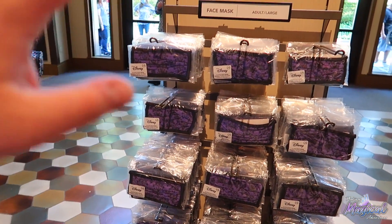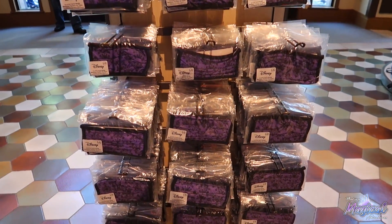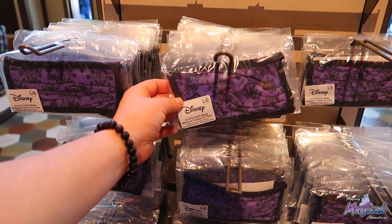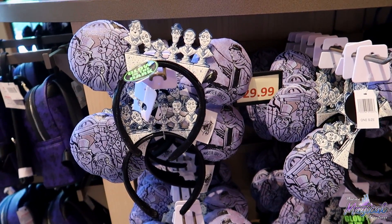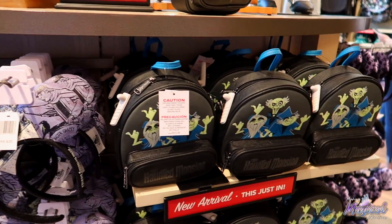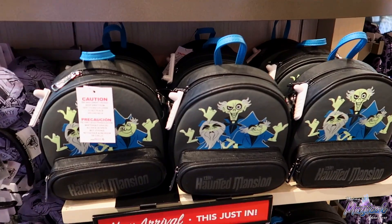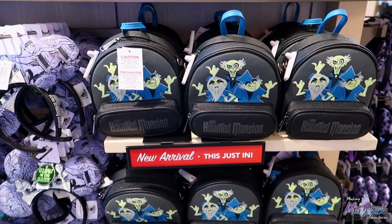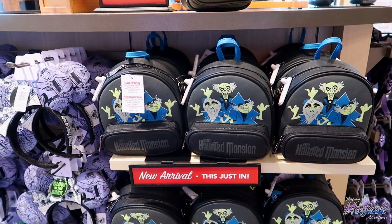We also have the Haunted Mansion face mask — they only have large right now. There is a limit of four per guest and they are $6 a piece. These are really, really cool. We also have the Haunted Mansion ears — I believe I've seen these before. These are $29.99. And then we also have the crossbody bag, which I really do like. Nicole said they are $60. If you're into side bags, this would be your jam — it's like a leather material.